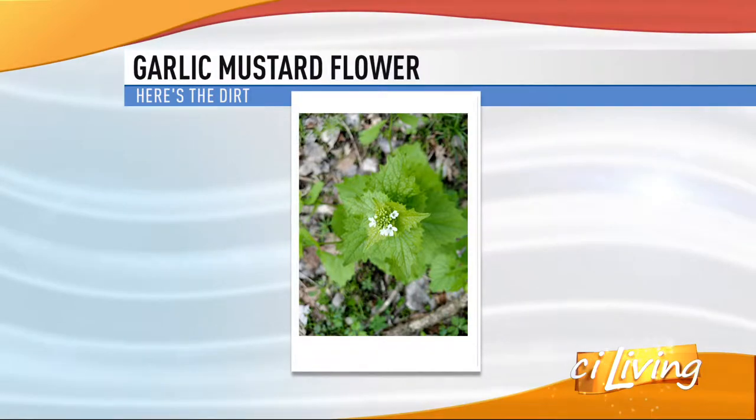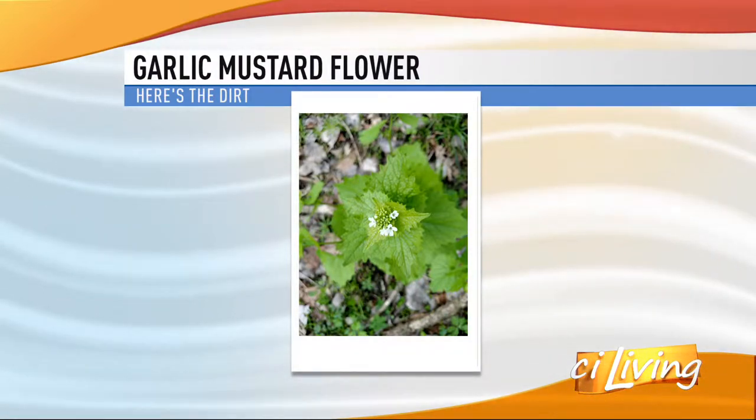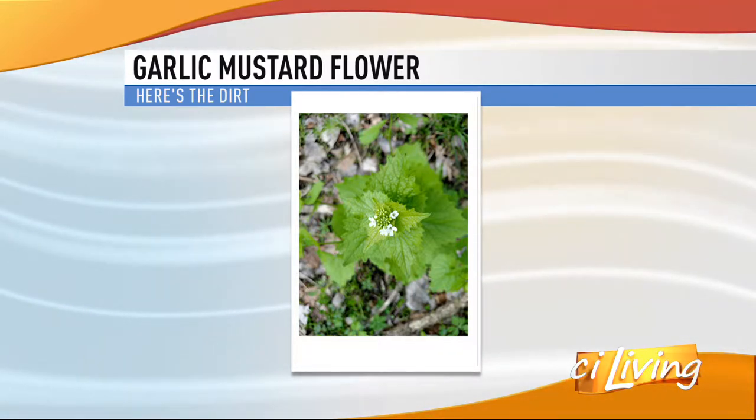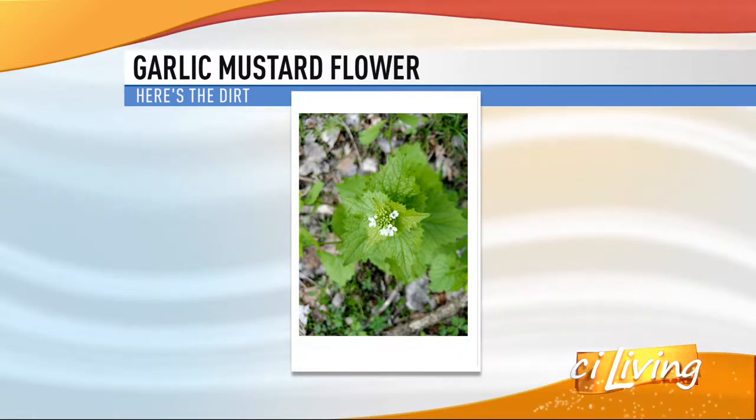What it does is it gets into our natural areas and out-competes all the other plants in the understory for light and other resources, therefore lowering our native plant diversity. And there's a look at it — that's what you're on the lookout for, and that's what it should look like in the coming month or so. It's probably just coming up now.